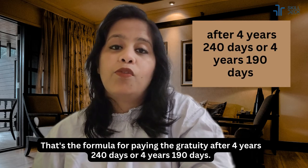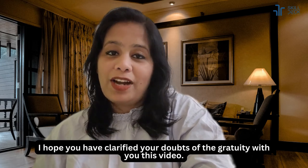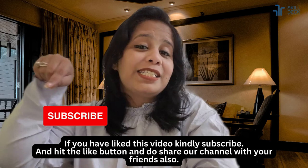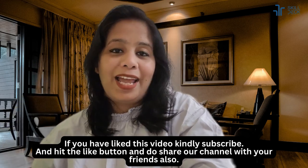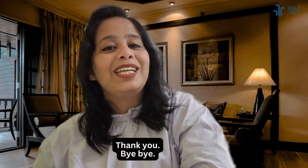I hope this video has clarified your doubts about gratuity. If you have liked this video, kindly subscribe, hit the like button, and do share our channel with your friends. Thank you, bye!